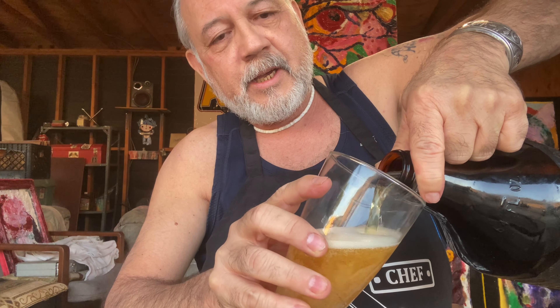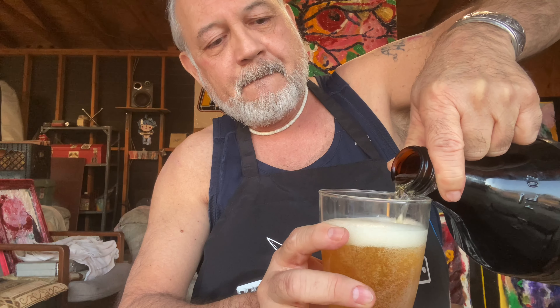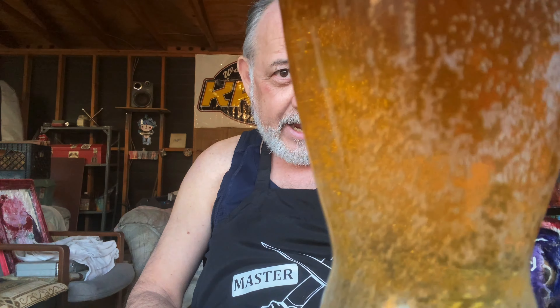Comes out with a little bit of foamy head right out of the bat. There's the pour. Golden yellow — it might be a bit dark because of the lighting here in Netchuk Arts studios, but it's golden yellow. Very activated. Check out those bubbles rushing to the top, clinging to the glass. Decent head.